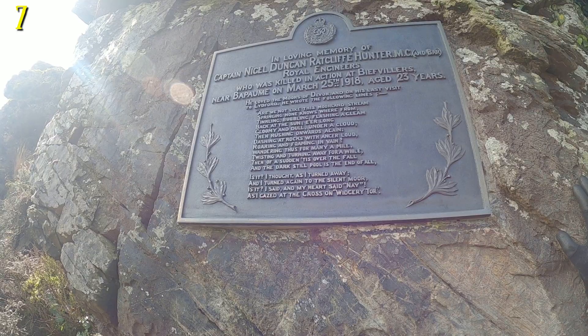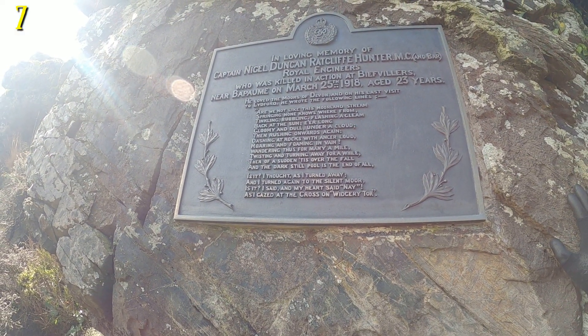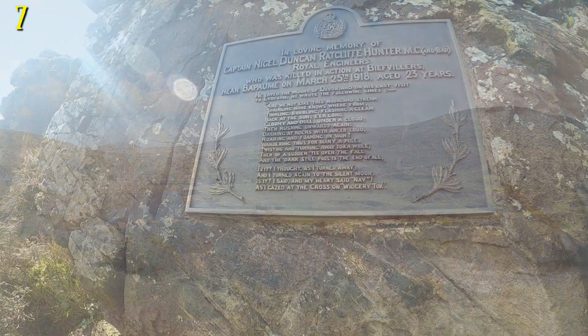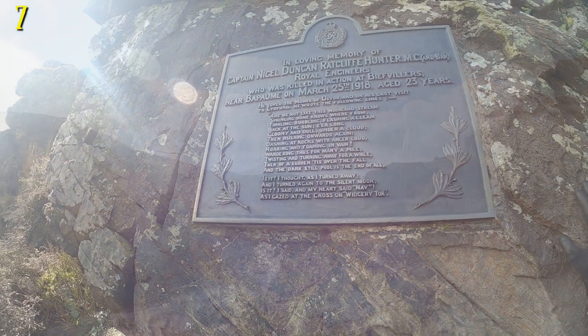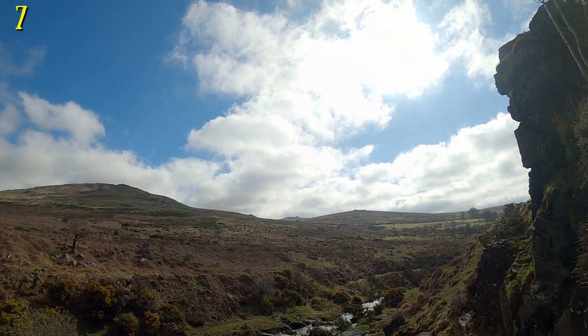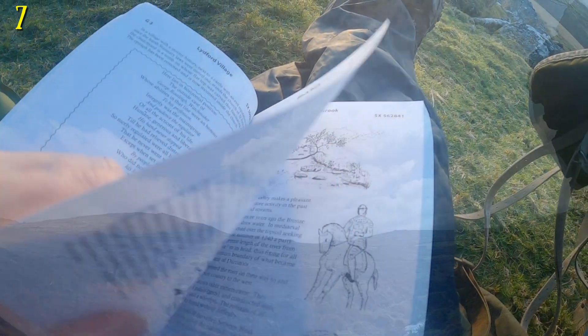The poem was a surprisingly thoughtful one about the transience of existence and the possibility of an afterlife: 'Are we not like this moorland stream, springing none knows where from, tinkling, bubbling, flashing a gleam back at the sun, erelong gloomy and dull under a cloud, then rushing onwards again, dashing at rocks with anger loud, roaring and foaming in vain, wandering thus for many a mile, twisting and turning away for a while, then of a sudden it's over the fall, and the dark still pool is the end of all. Is it?' I thought, as I turned away and turned again to the silent moor. 'Is it?' I said, and my heart said nay, as I gazed at the cross on Widgery Tor.